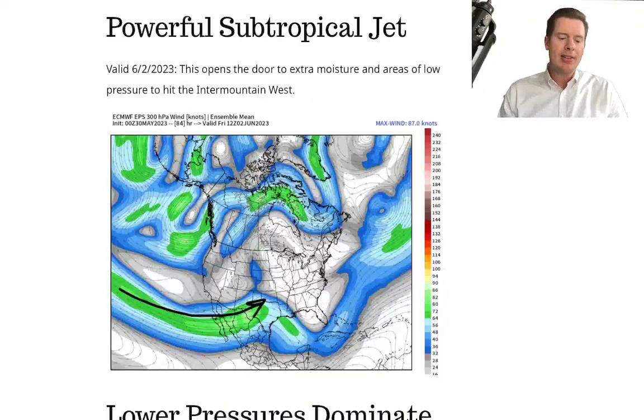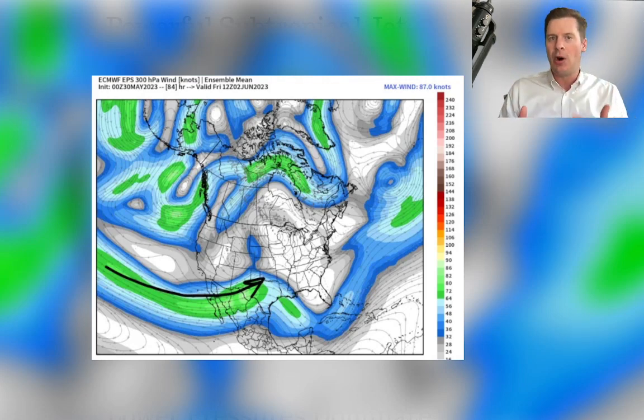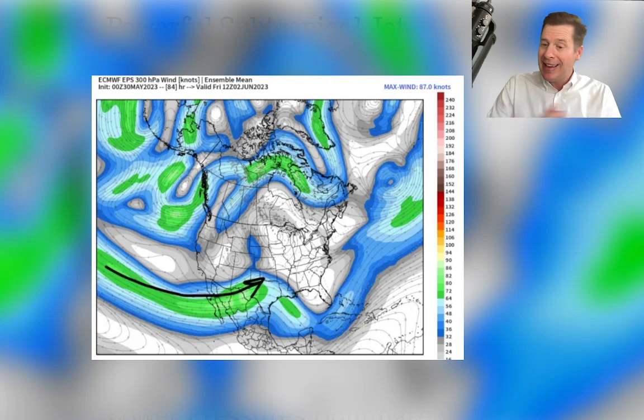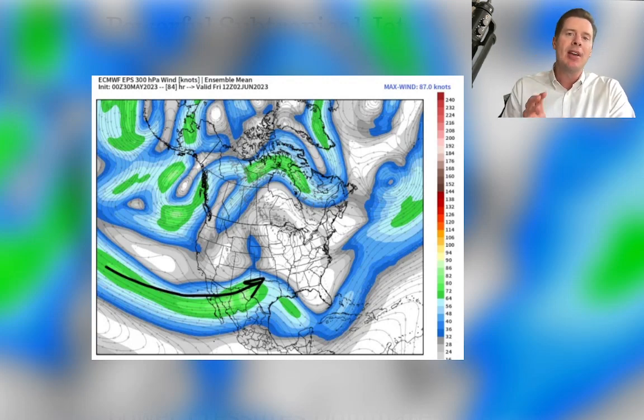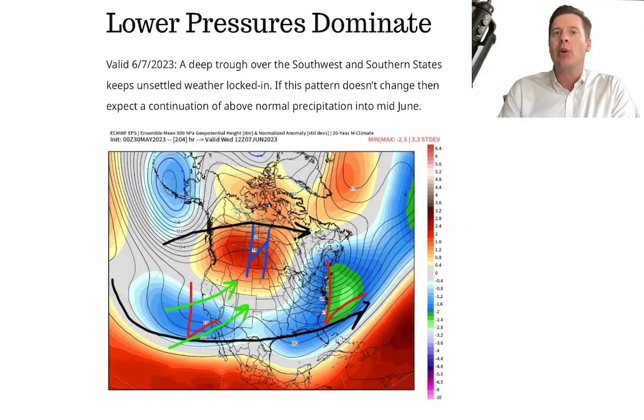When you look at these setups, I like to look at all the levels. Look at the subtropical jet — you can see it coming out of the Pacific, hitting the Baja of California, and it's opening the door for all this. It's bringing in that Pacific moisture. In some ways, it reminds me of the atmospheric river setup that we had in California and across the west over parts of this winter, where it's just grabbing that rich Pacific moisture and bringing it into the west. Lower pressures are going to dominate during this time frame — lower pressures generally bring stormy weather — and we're going to have these areas of low pressure just constantly sliding through like a parade.